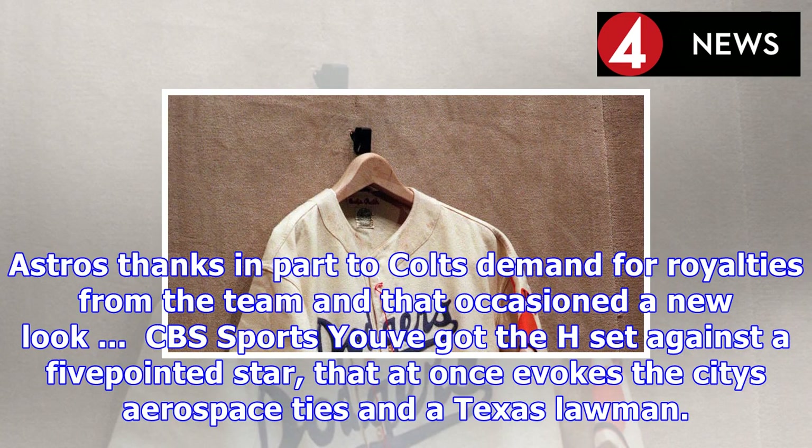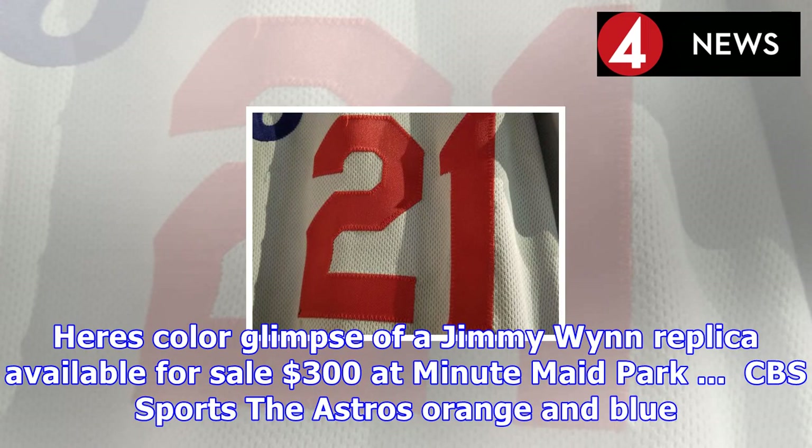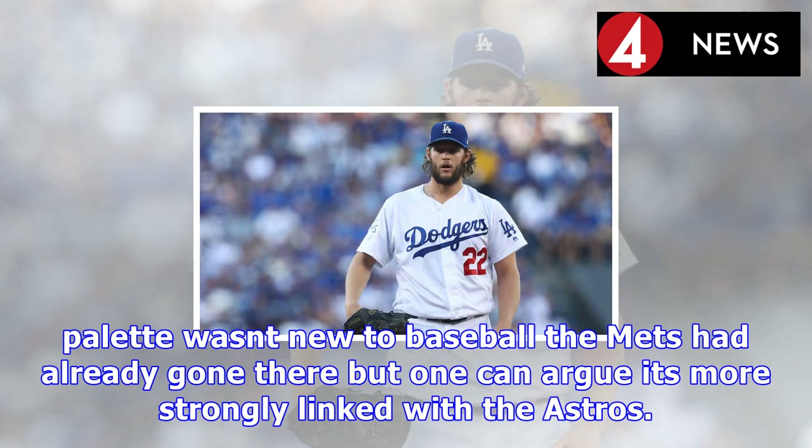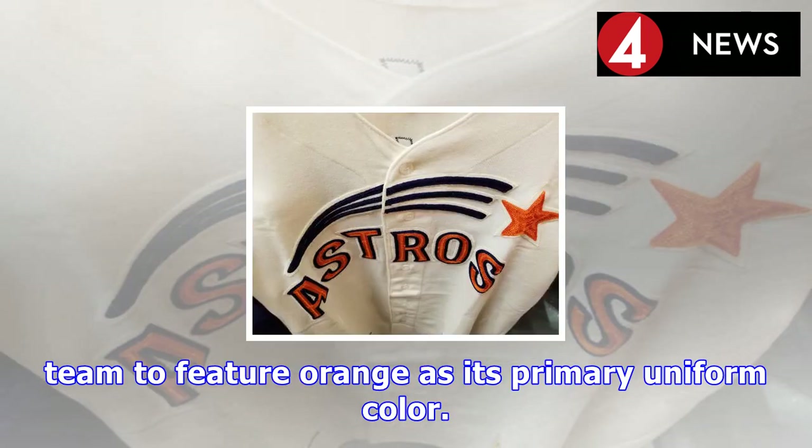When it comes to Houston's uniforms, they're known for boldness, but it's been a complicated and meandering evolution to where they are today. They were the Houston Colt 45s for the first three years of their existence. Coincidentally, the Colt 45s played their first regular season game on the same day that Dodger Stadium hosted its first regular season game. In 1965, the Colt 45s became the Astros, thanks in part to Colt's demand for royalties from the team, and that occasioned a new look.